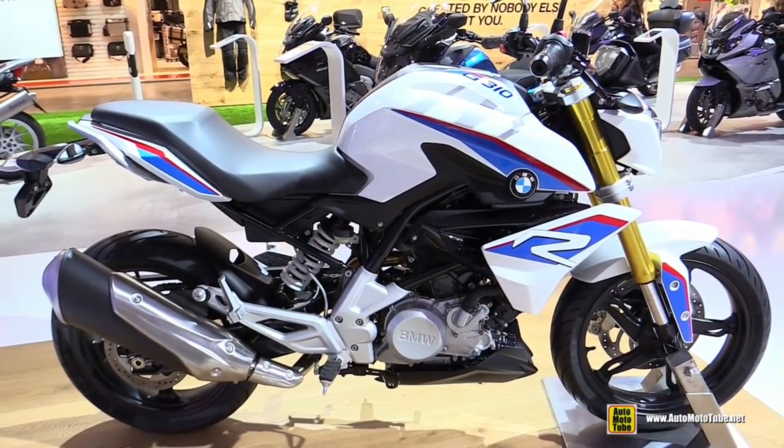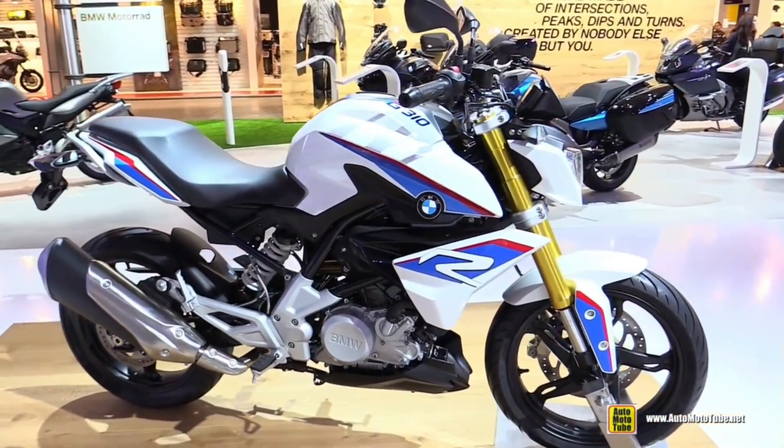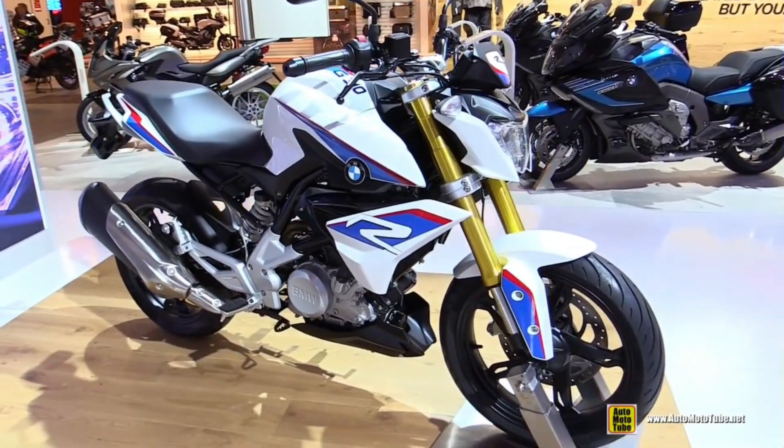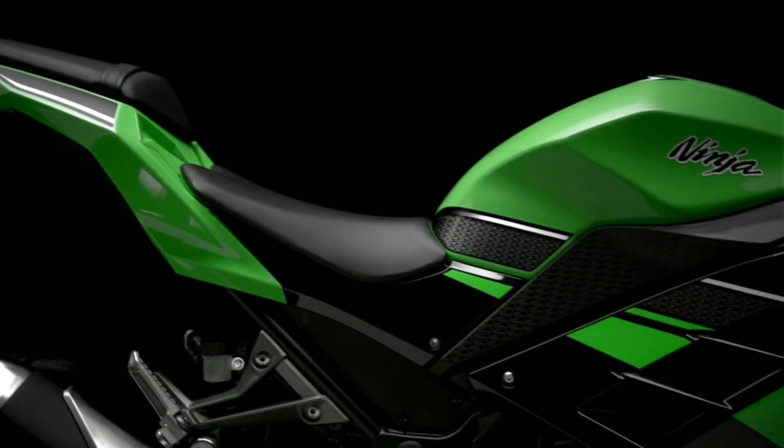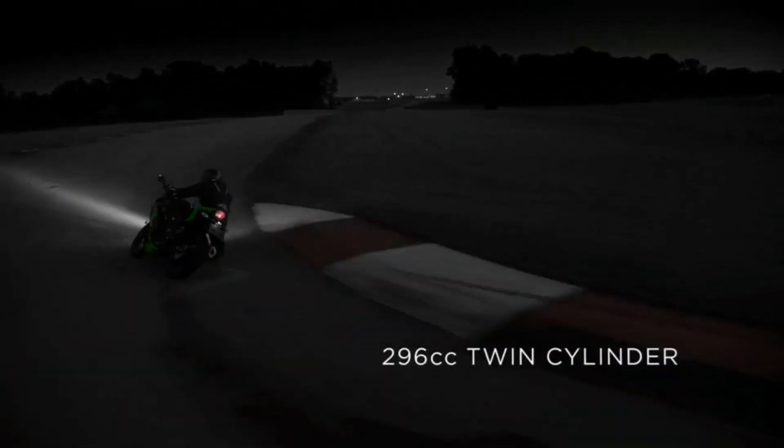But believe me, the 310R is also a good bike in the single-cylinder segment compared to other competitors — and after all, it's a BMW. Then I thought, why not upgrade to a twin-cylinder instead of buying a single-cylinder at almost the same price? So I decided to go for the Kawasaki Ninja.